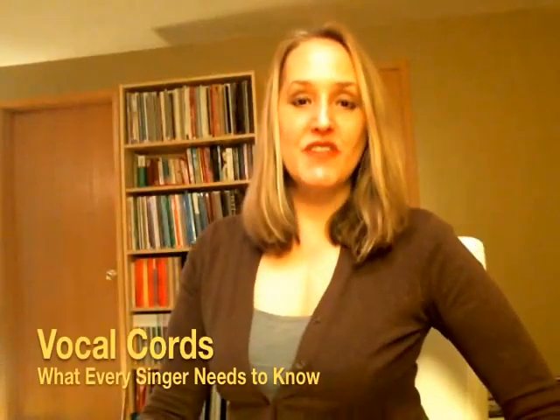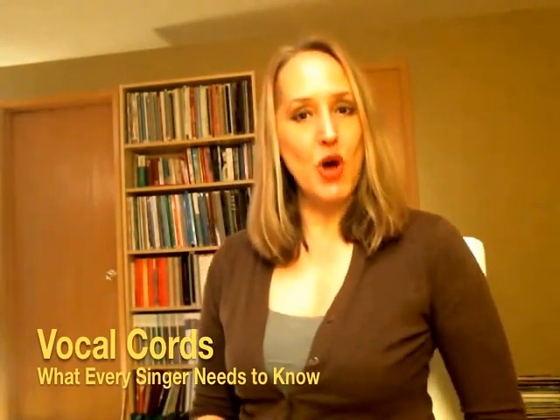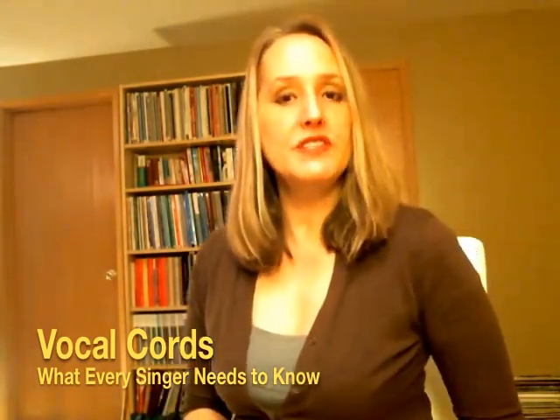Hello beautiful singers, this is Valerie White-Williams from Vocal Splendor Studios. Today I want to talk to you about the vocal cords — what every singer needs to know.